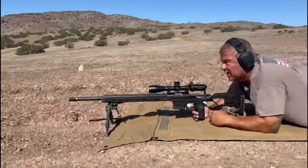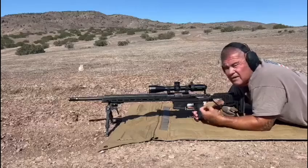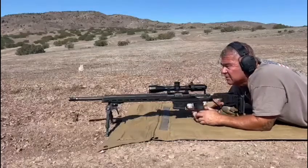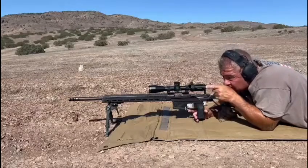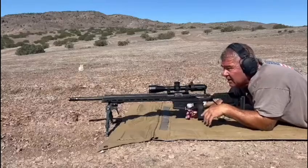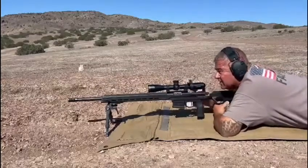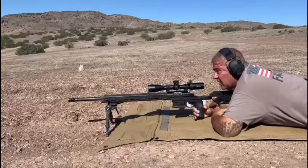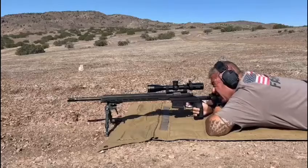Now trying Berger Elite Hunter 108s, 6mm Creedmoor, in the Christensen Arms NPR. Bottom of that draw, 700 yards — I have a 9x7 plate. I can see mirage left to right, so I'm gonna hold on the left edge and see if I can get a couple hits on it.